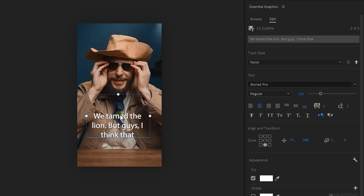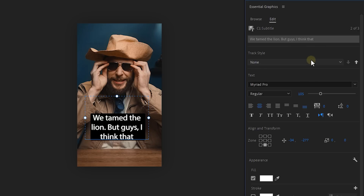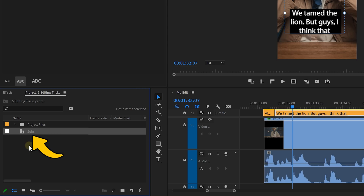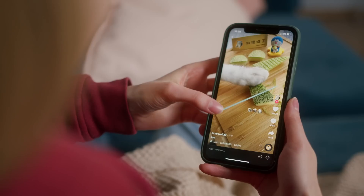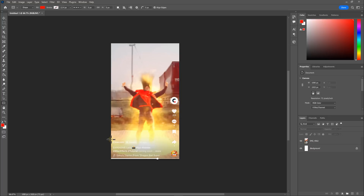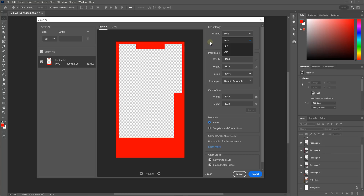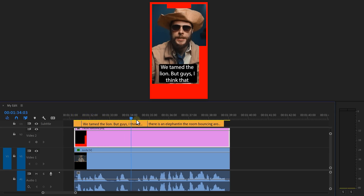Now we can style the text the way we want using the Essential Graphics — give it a different color, a font, and so on. Then from the Track Style option, create a new style preset so that it applies to all your subtitles. Now you have subtitles, but they are not optimized for social media yet. TikTok and Instagram have a user interface that blocks certain parts of your video. To know where exactly those UI elements are, just grab a screenshot of TikTok with your phone and use that to create yourself a template. This gives you a PNG file, and all you need to do is make sure the subtitles stay within that safe zone.